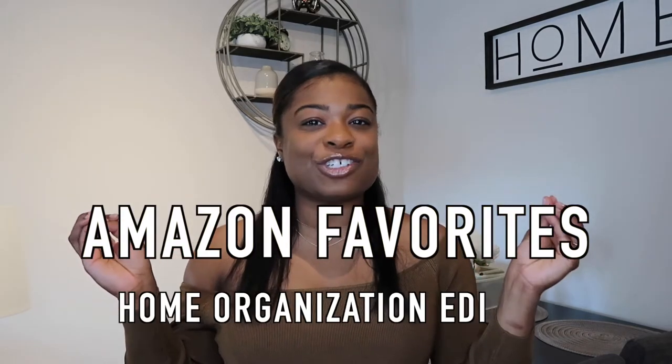Hey guys, welcome back to my channel. My name is Amber B. I cover all things home organization, home decor, and lifestyle, so be sure to hit that like button and subscribe — it helps me grow. In today's video I'm going to be sharing my Amazon favorites, and this is the home edition. I have a lot of Amazon favorites and I am low-key addicted to Amazon. I'm going to divide this video by different rooms.